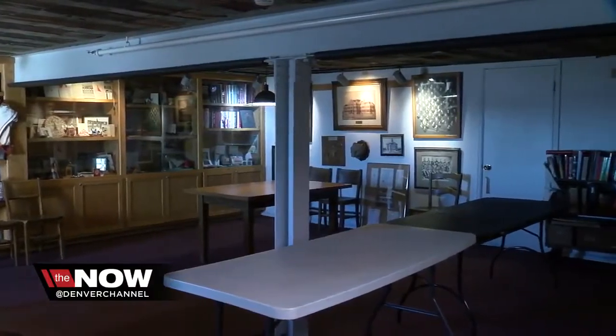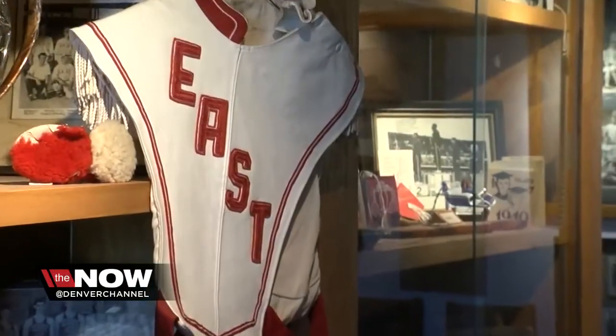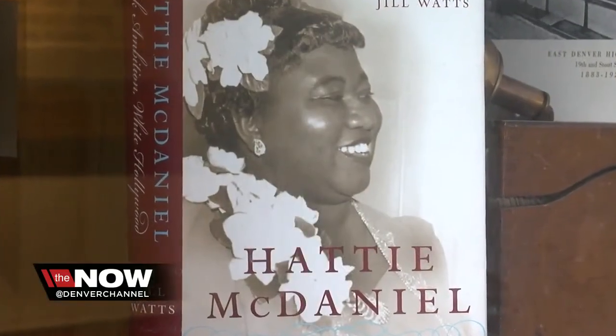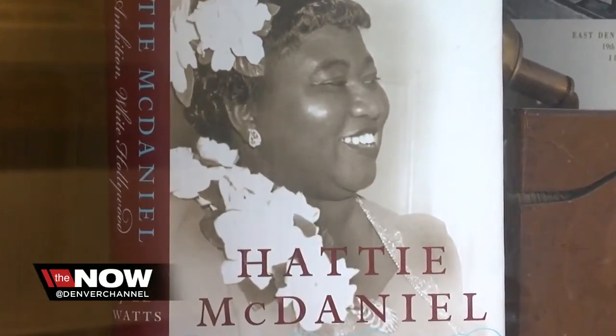The clock tower is home to the school's museum, showcasing historic school uniforms and trophies and notable alumni like Hattie McDaniel, the first African-American to win an Oscar.